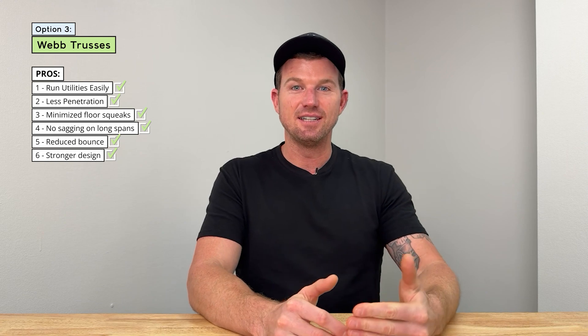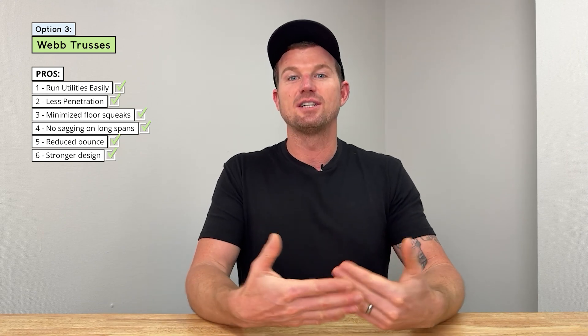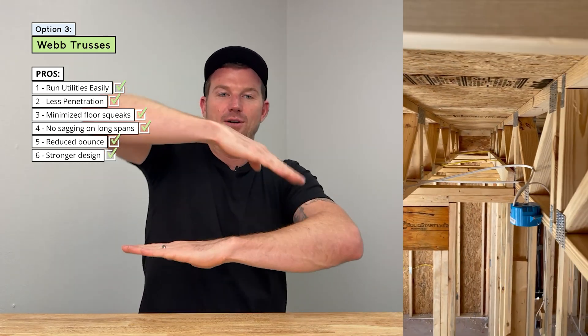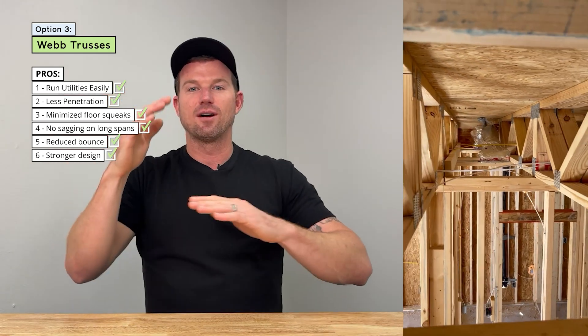And the other advantage is strength. Web trusses are just stronger because they're engineered to be as strong as possible. When you look at a web truss, they have a top cord and a bottom cord, and in between there are all these two-by-fours in various directions. The location of these two-by-fours is what makes it so strong, and with them engineered specifically for your job and where they fall on a load-bearing wall, that makes them even stronger.